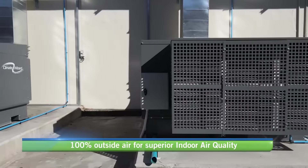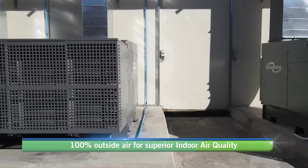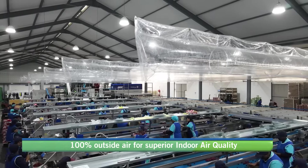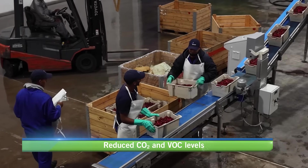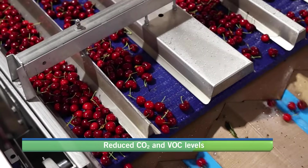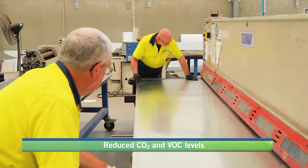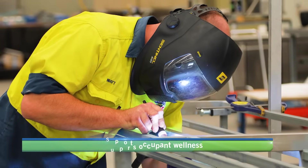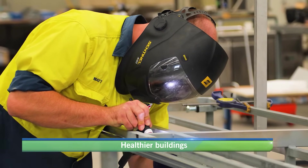It delivers 100% continuous fresh filtered outside air with controlled humidity and positive air pressure, without the penalty of higher running costs. Climate Wizard also provides improved ventilation rates, reducing CO2 and VOC levels while supporting superior indoor air quality for occupant wellness, productivity and safety.